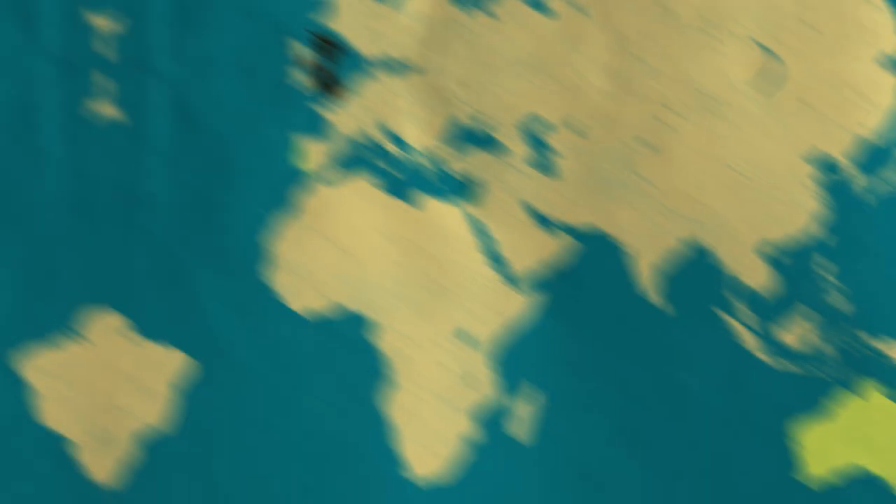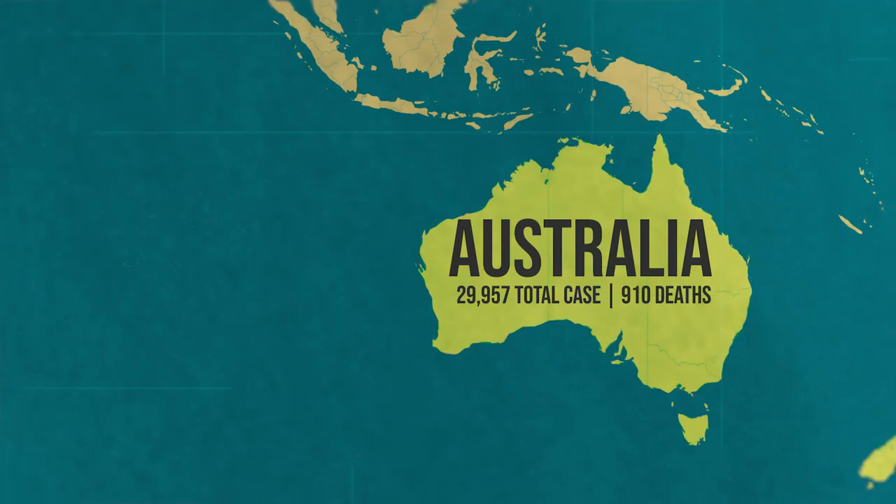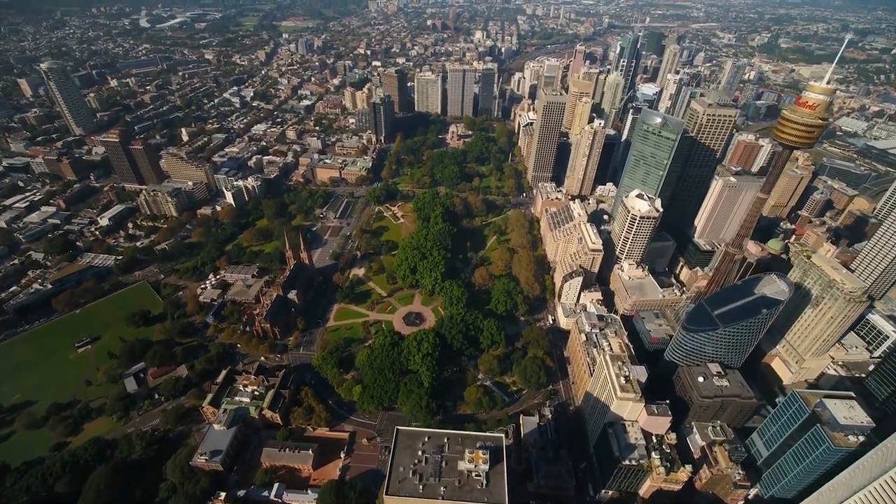Even though a country like Australia is on the UK's green list, that doesn't mean you can just book a trip and that they're going to let you in. Australia's federal government expects the country's borders will remain largely closed until mid-2022.